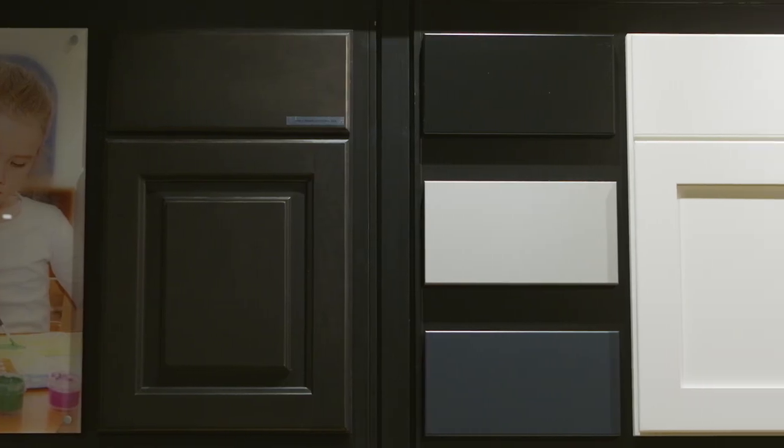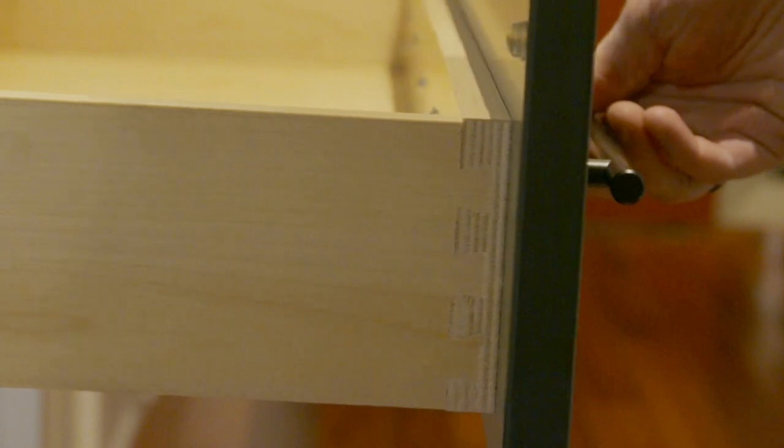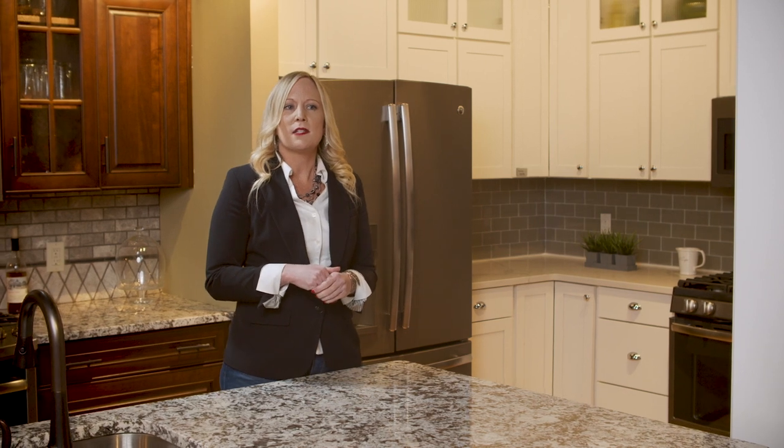One of your biggest decisions will be which cabinet door style fits your intended look best. We offer a wide variety of cabinet styles and finishes for you to choose from. Our offerings are based on current trends, and as a bonus feature, each of our cabinets is constructed with a dovetail drawer box regardless of the style — an included feature for every home.